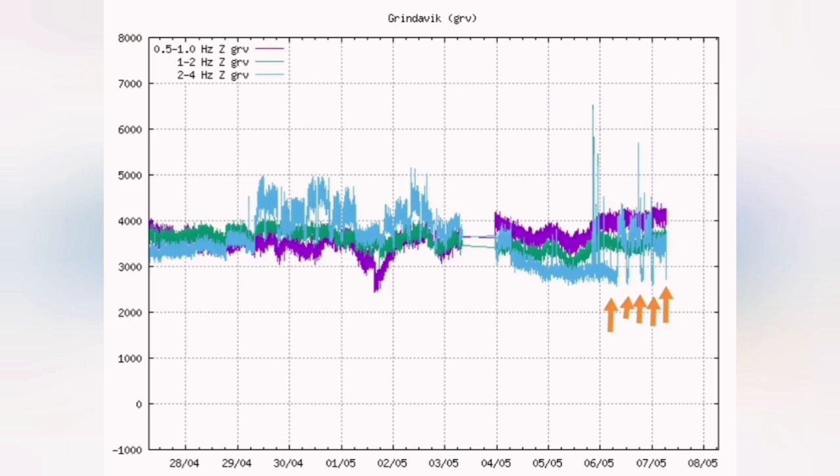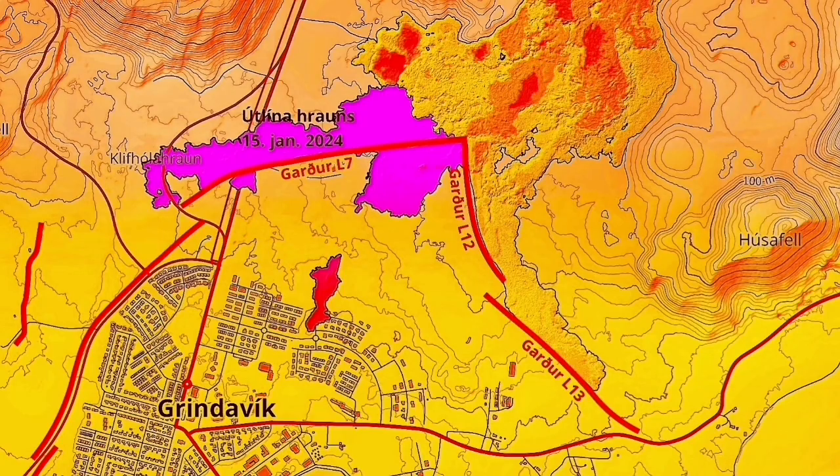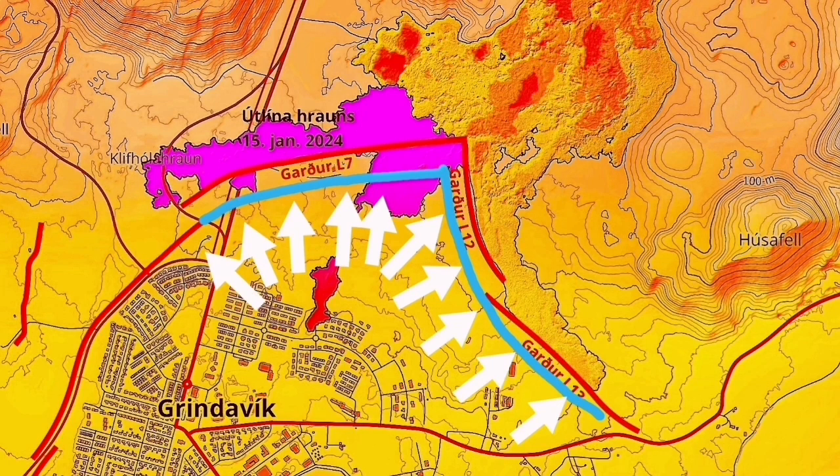The caterpillar effect shows when workers turn machinery over and pass it to the next shift. The work is continuing day and night, as you can see in the tremor chart. A new wall will be built inside the old wall, more than eight meters high. This shows the serious threat that Grindavík is facing.